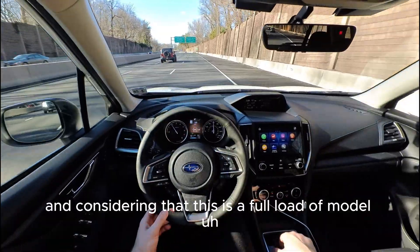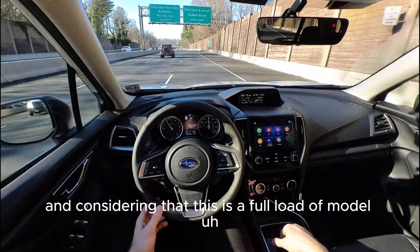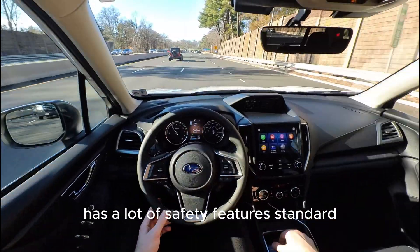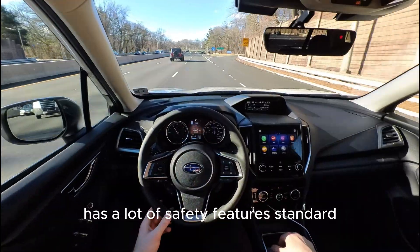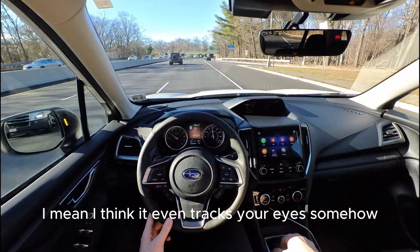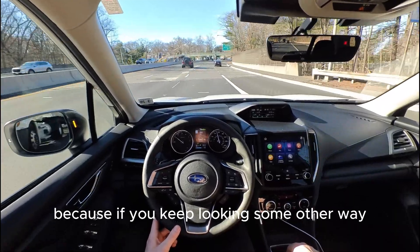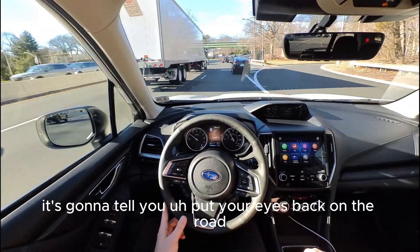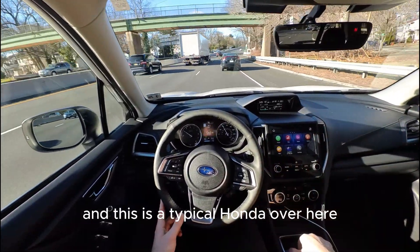Considering this is a fully loaded model, one thing I did notice is that Subaru has a lot of safety features standard. It even tracks your eyes somehow — if you keep looking another way it will tell you to put your eyes back on the road.